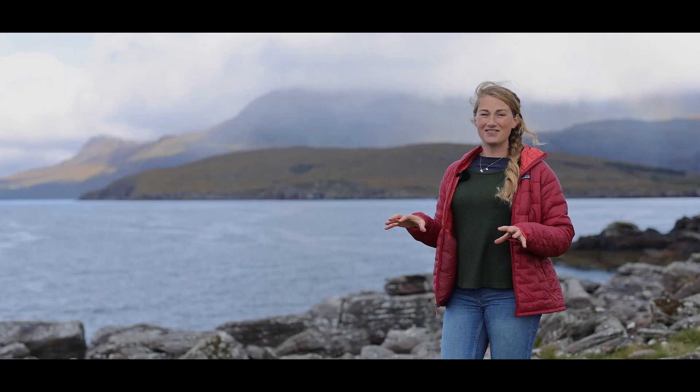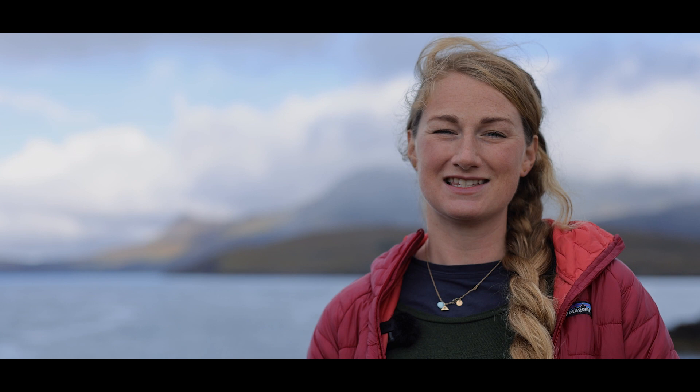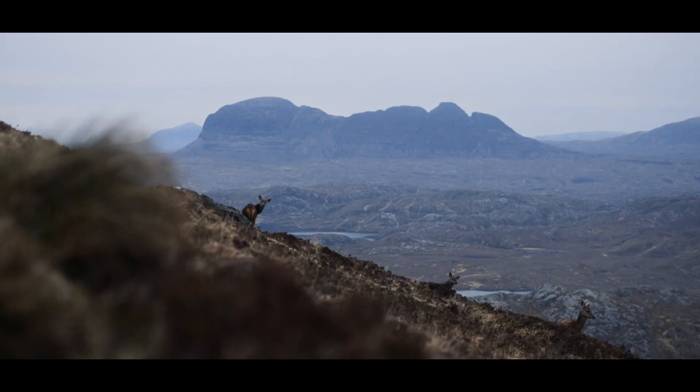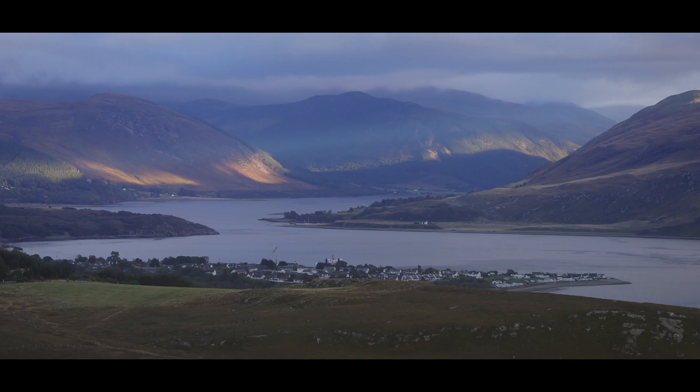This entire area of sea, encompassing all the Summer Isles, has been designated a marine protected area to help preserve and enable the recovery of these important and fragile ecosystems and species such as flame shells, maerl and kelp. I wanted to find out more, so I went to meet Elsa McClellan, a marine scientist and Lochbroom local.